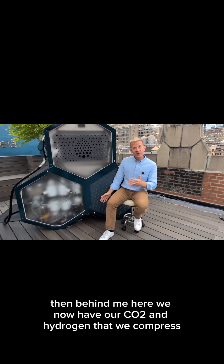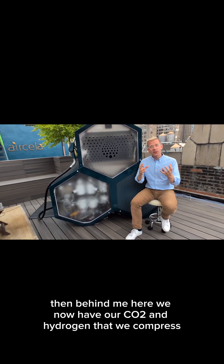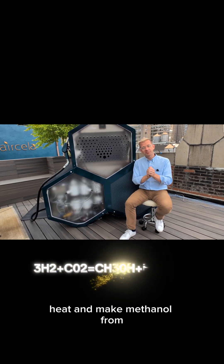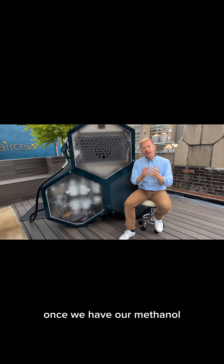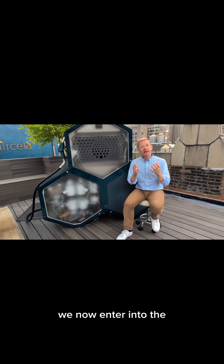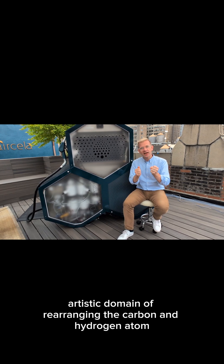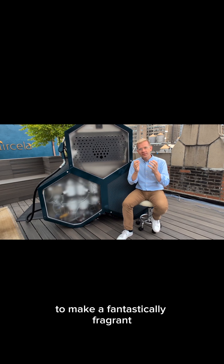Then behind me here, we now have our CO2 and hydrogen that we compress, heat, and make methanol from. Once we have our methanol, we enter into the artistic domain of rearranging the carbon and hydrogen atoms to make a fantastically fragrant motor grade gasoline.